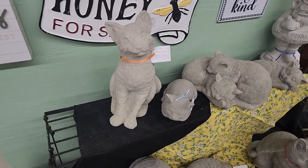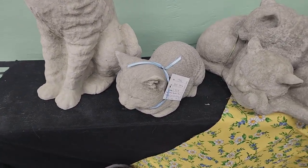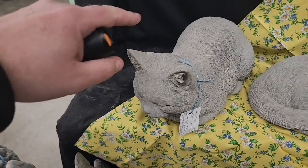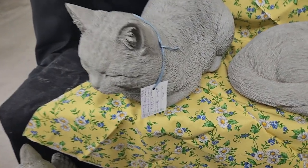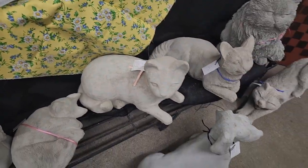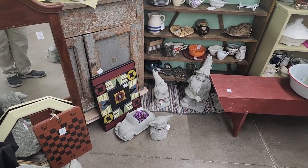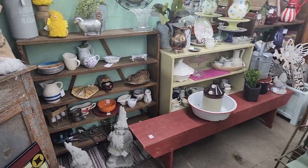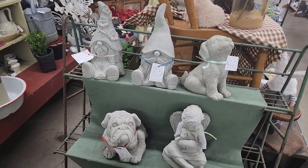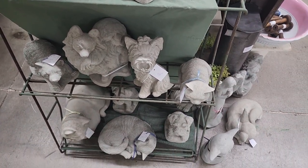This booth has some nice yard decor. This is a concrete cat — $36.99 I believe. Here's a smaller one for $23.99, and there's a cat that looks about real cat size — $32.99. There's a lot of yard art: some gnomes over there and other items. More gnomes, a dog, a cherub, more cats — some pretty cool stuff.